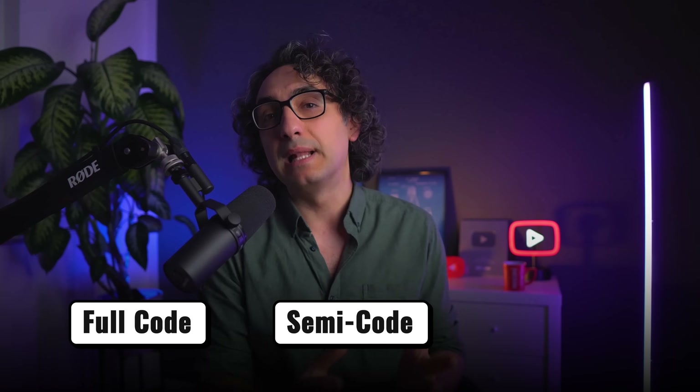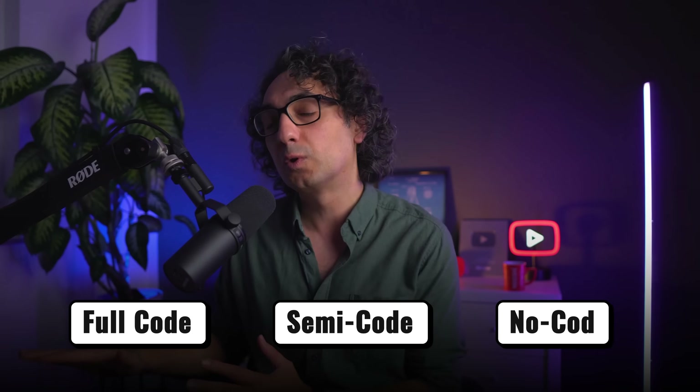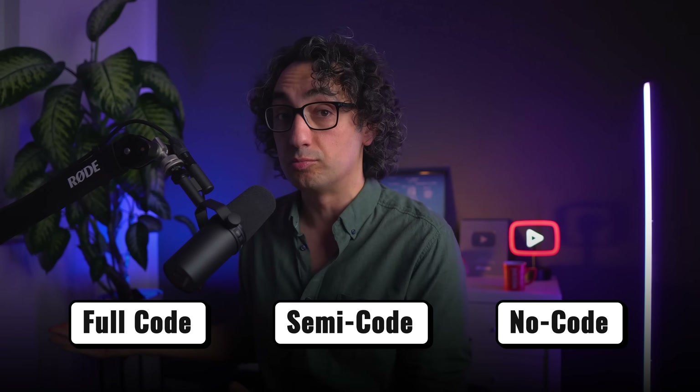I'm going to share the details behind the story of refactoring my website. One of the first decisions I made was about the platform, and there are three options: the first is to just code the whole thing, the second is to use a semi-code platform like WordPress, and the third option is to use a platform where there is no code at all, like Webflow.